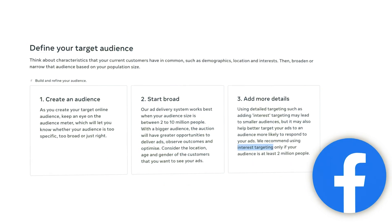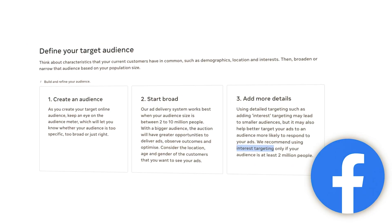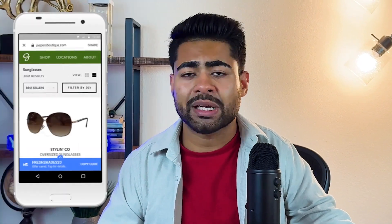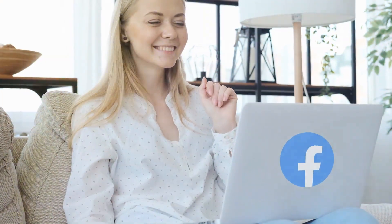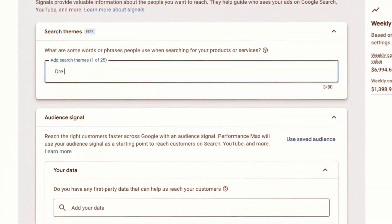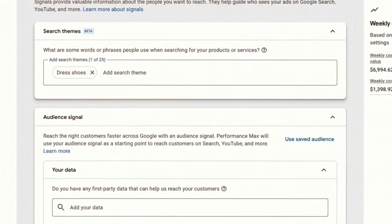Think of this as similar to interest targeting with Facebook ads. Because of interest targeting, your Facebook ads algorithm — or your TikTok ads campaigns — could actually go out and get shown to the right types of people. The same is now true with the search themes option within a Performance Max campaign.